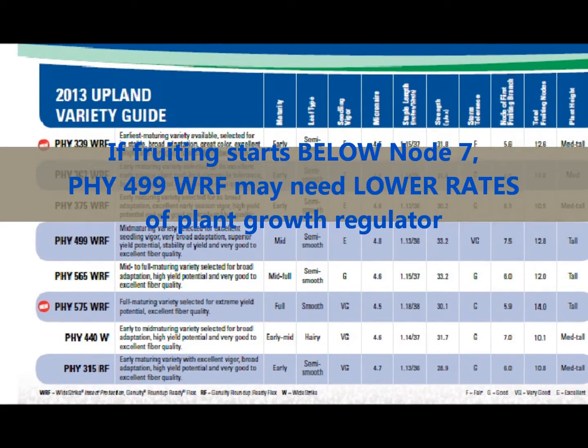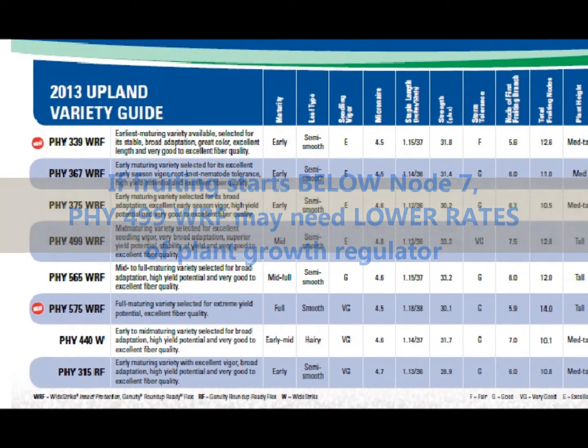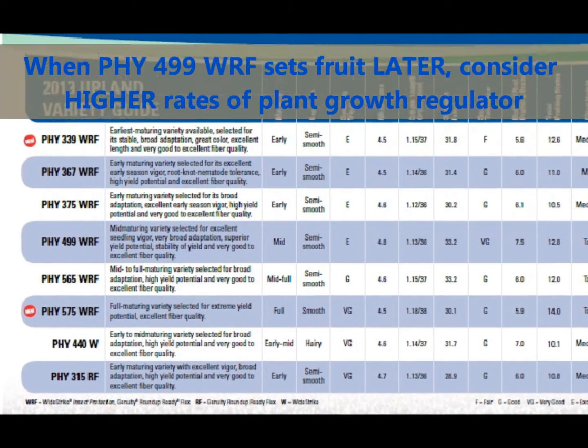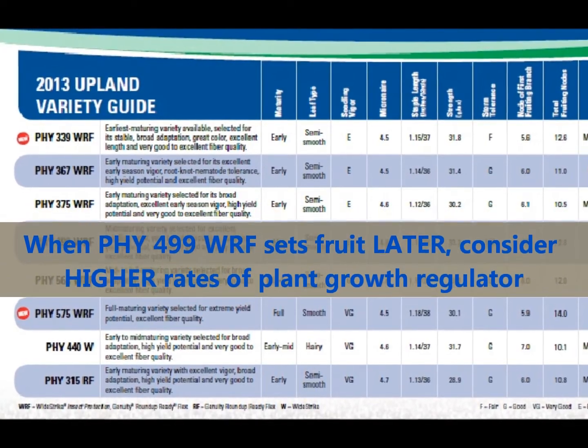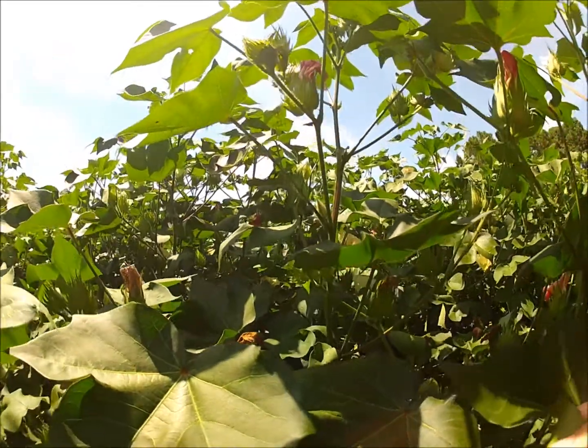If your 499 starts fruiting below node 7, it started fruiting early and may need lower rates of plant growth regulators. If the first fruiting branch is above node 7, this indicates that the fruit set will be later and you will need to use higher rates to slow the crop down before the fruit set helps regulate the plant.